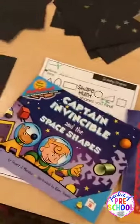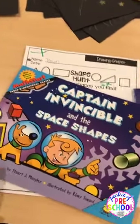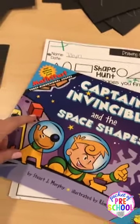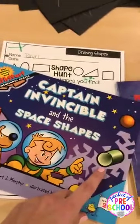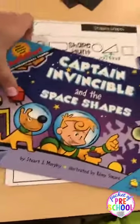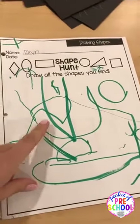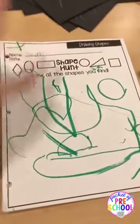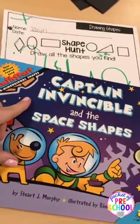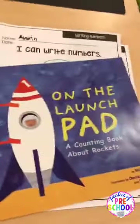I did some assessments during circle time this week. We read 'Captain Invincible and the Space Shapes' — this book is about 3D shapes, but I really just talked about square and circle for my little guys. Afterwards they went on a shape hunt around the library center, drew their shapes, and I'm keeping those for an assessment. We went on a shape hunt just like Captain Invincible used his shapes to help him get home, and I got an assessment done at the same time. It's a really cute book.